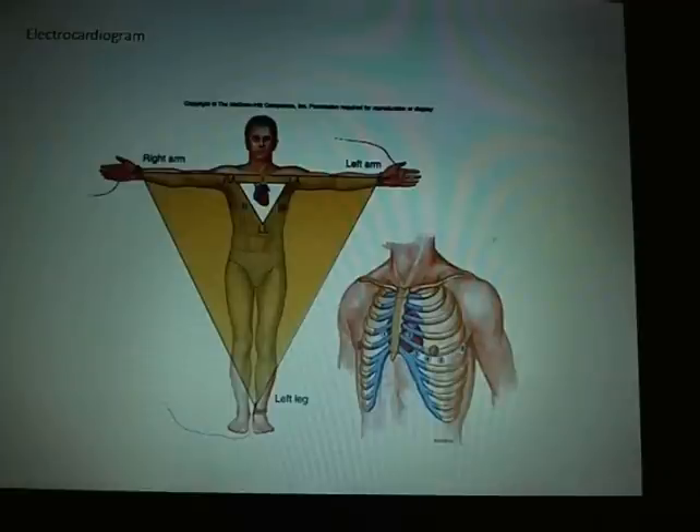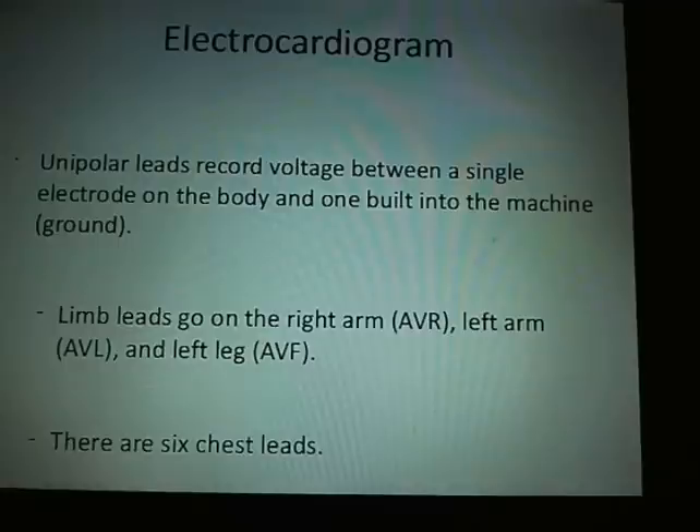Here you're looking at a three-lead EKG — where the leads go, unipolar between the single electrode and the body. Limb leads go to the right arm, left arm, and left leg. And there are six chest leads. This is covered in your book on electrocardiograms.